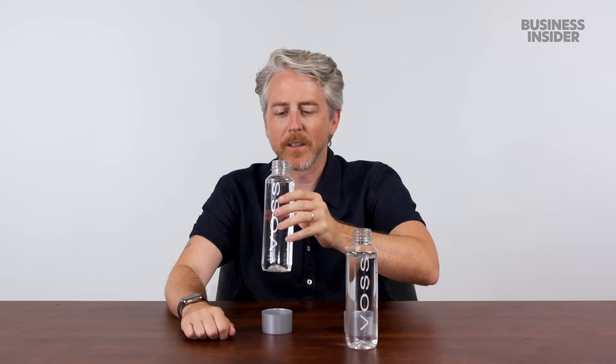My production assistant just emptied out this Voss bottle and put back a water that could be Voss or something else — we're going to see if drinking it from the glass bottle makes me think it's Voss. Now we're going to get our second water poured into this bottle. This is such a complicated test.